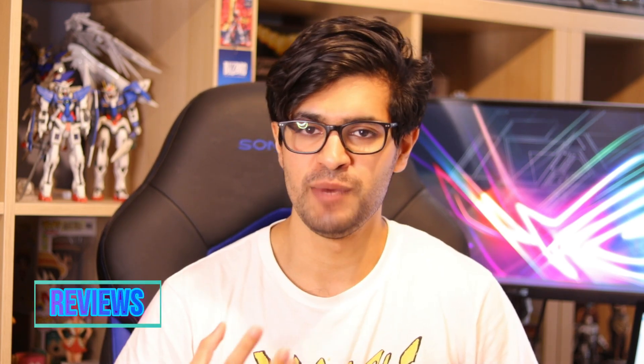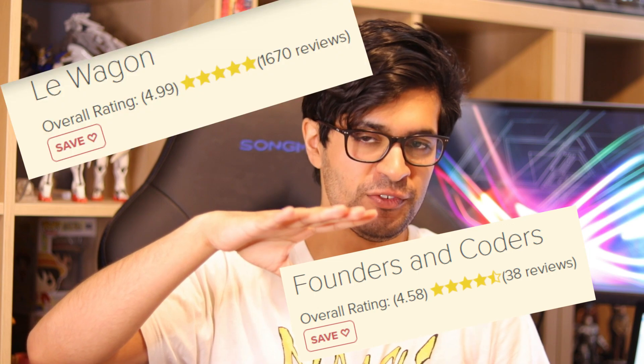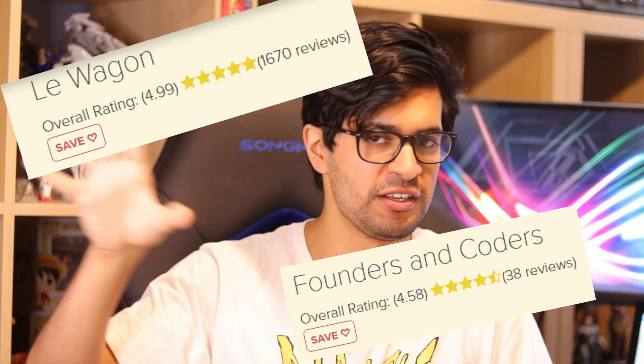Whenever we look at spending any kind of money online we instinctively look at reviews, and the danger of that is a lot of these bootcamps will have a requirement for their participants who have just finished to write a review for them. So when you see a bootcamp with 10 million reviews and another with a thousand, it doesn't necessarily mean one is better — it could just mean one has been around longer and has a larger intake of participants.